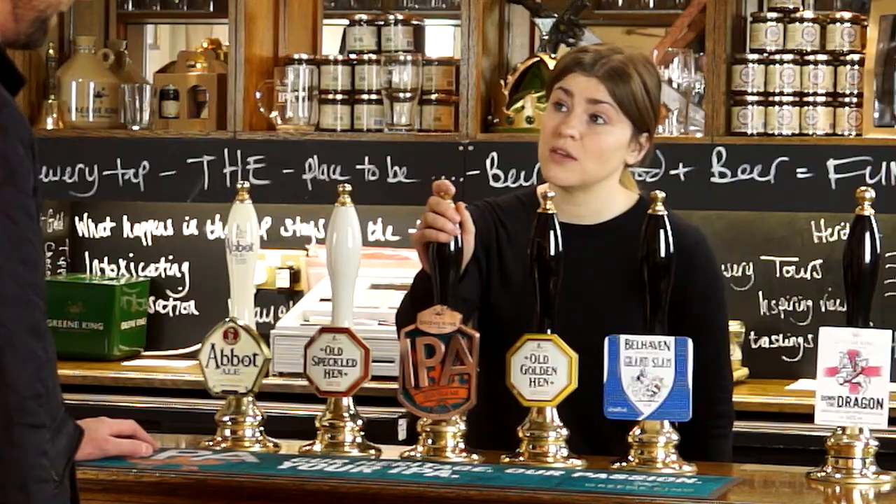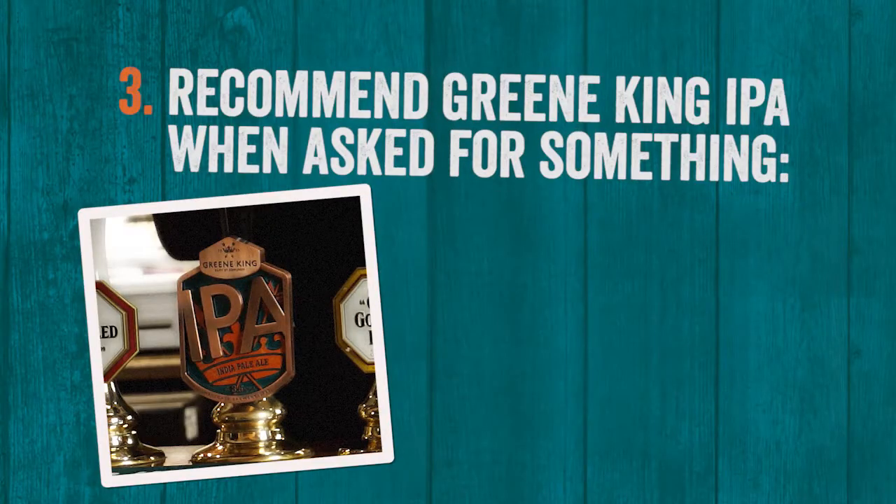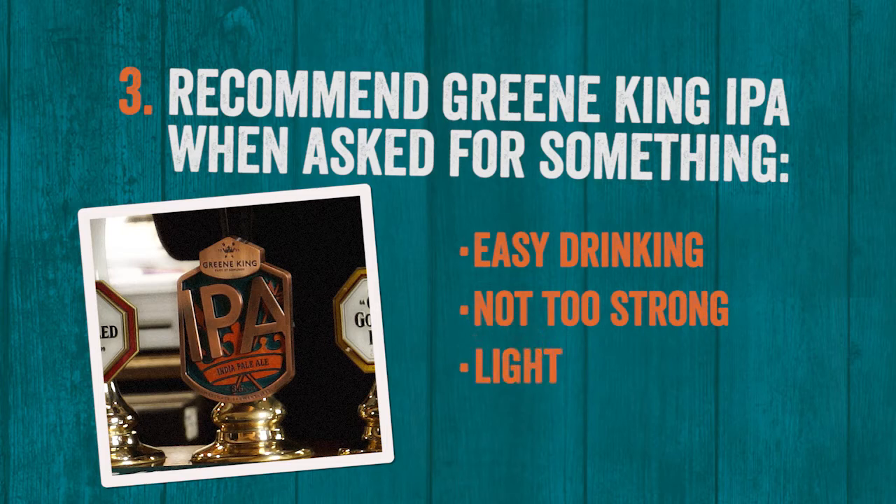Okay, Greene King IPA is a great choice at 3.6%. Okay, what does it taste like? It has a fresh hoppy tasting aroma, making it clean, crisp and moreish.